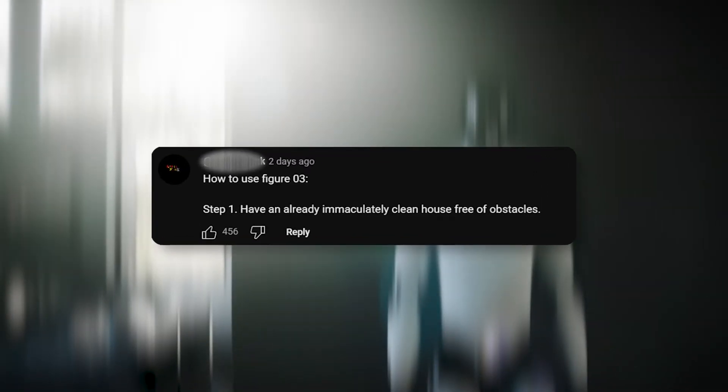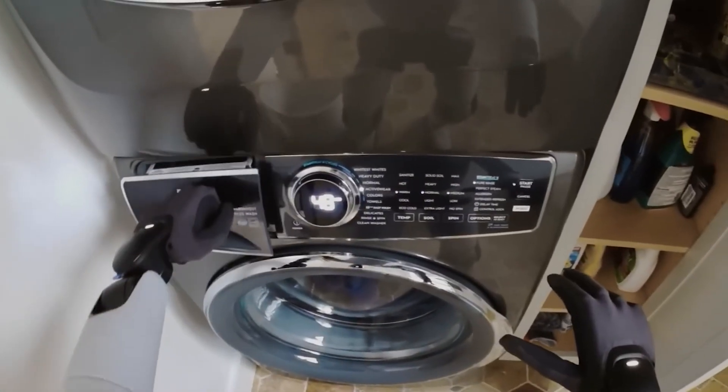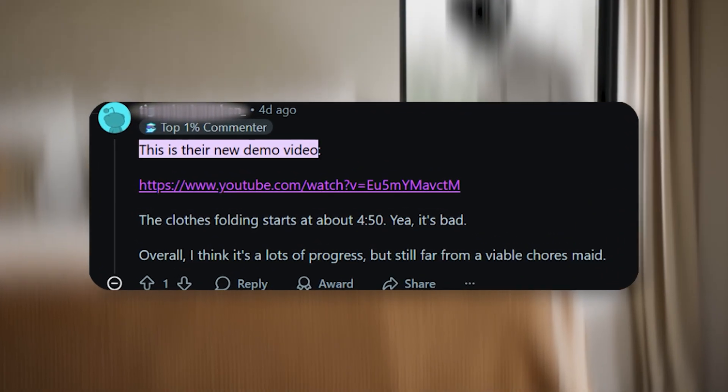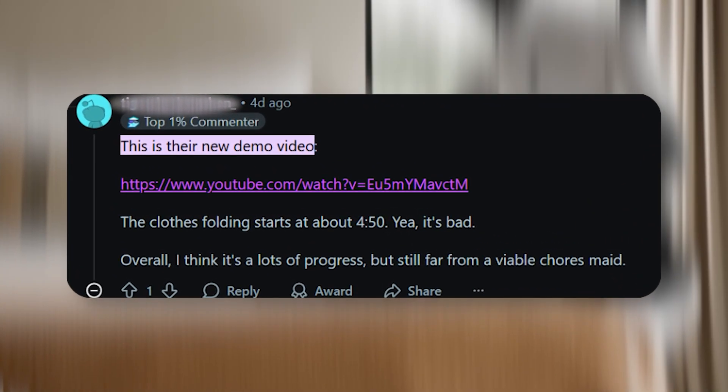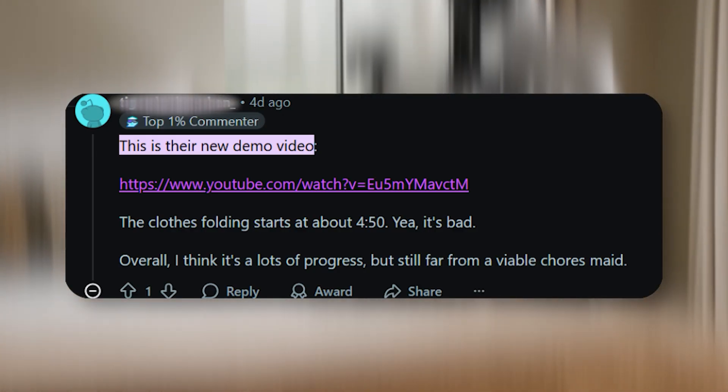"How to use Figure 03. Step 1: Have an already immaculately clean house free of obstacles." This friendly helper even loads dishwashers and clears tabletops under voice command. But as one commenter quipped on Reddit, the clothes folding starts at about 4:50 — yeah, it's bad. Overall, I think it's lots of progress, but still far from a viable chores maid.